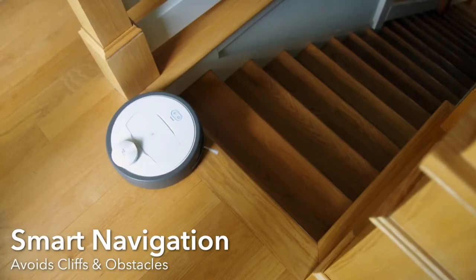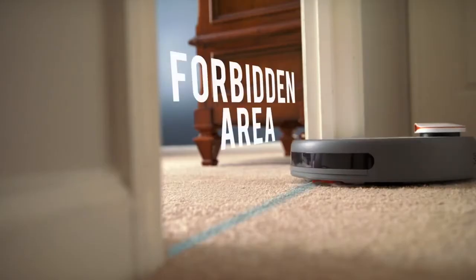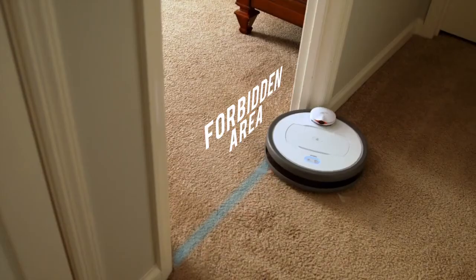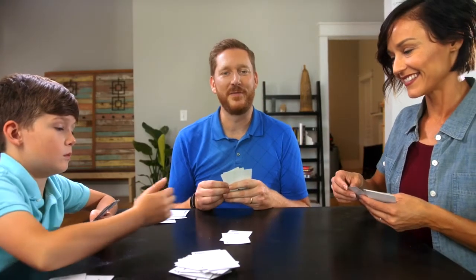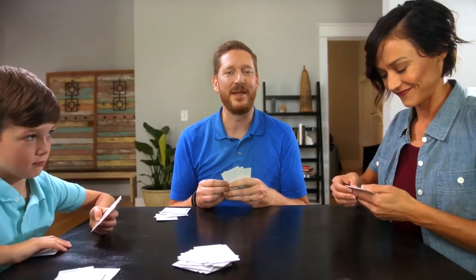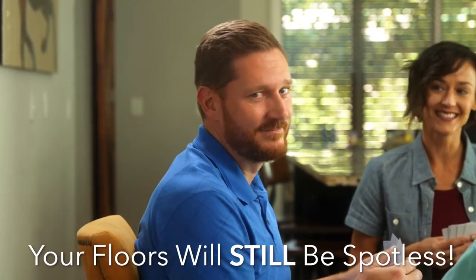It can avoid obstacles, cliffs, and even specific areas you set on the app. So if you or someone you know has better things to do than cleaning floors, please back and share our campaign. And sure, it could become self-aware one day and take over the world, but when that day comes, the floors will still be spotless. Thank you.